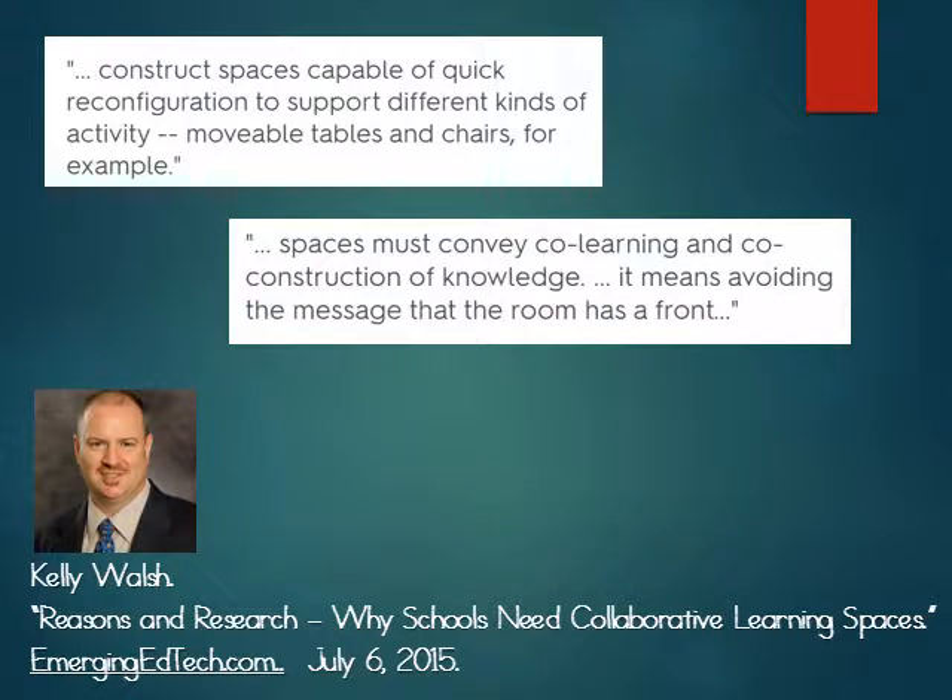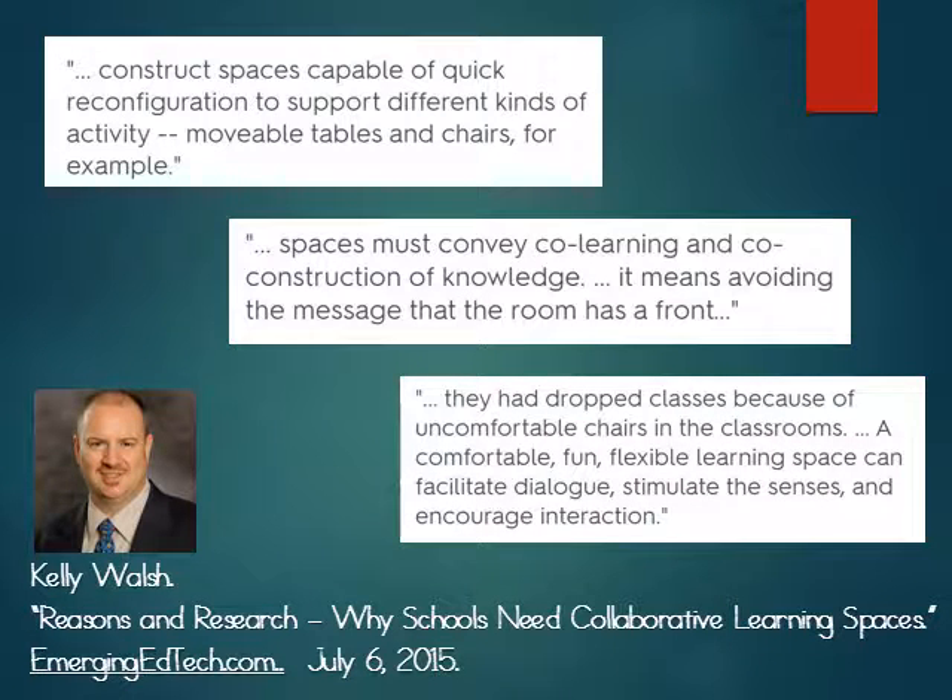He also emphasizes that spaces must convey co-learning and co-construction of knowledge, which means avoiding the message that the room has a front. In addition, he relates the story of some college students who had dropped classes because of uncomfortable chairs in the classrooms.